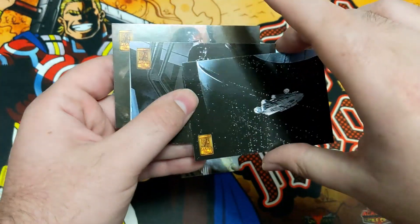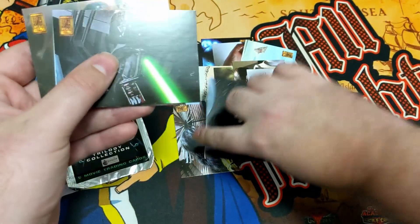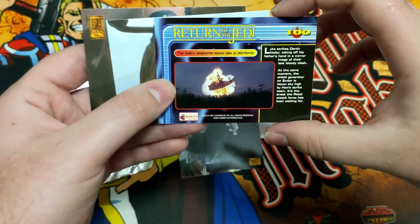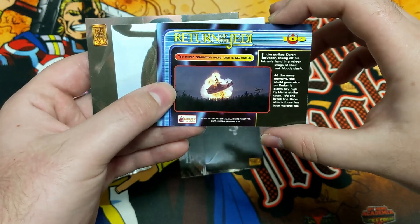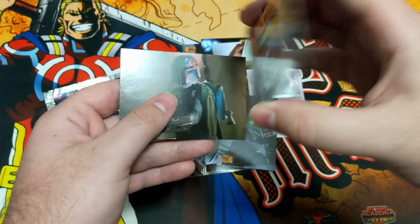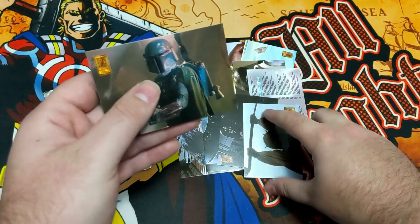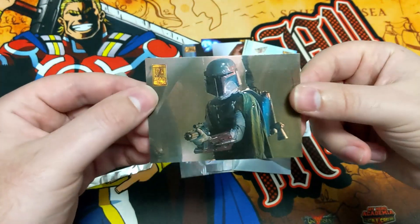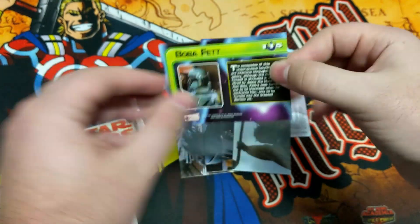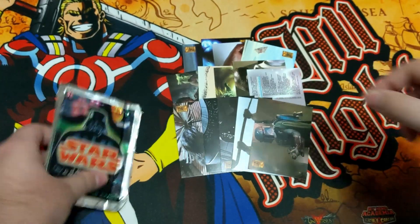We got the Millennium Falcon with the Death Star from Star Wars. We got a Vader — is this the Vader character card? Nope, Return of the Jedi, number 100 of the set. We got a Tusken Raider from Star Wars. And then that Boba Fett — the character profile for Boba Fett. Awesome. We got the Chewbacca and the Boba Fett.